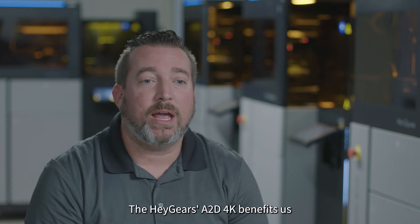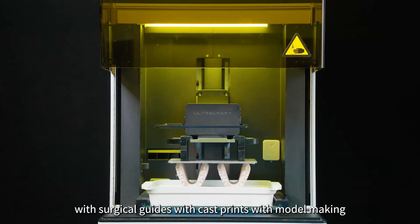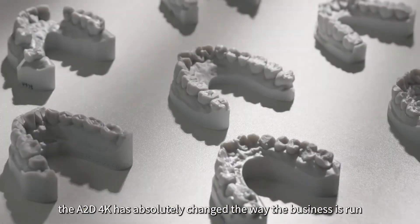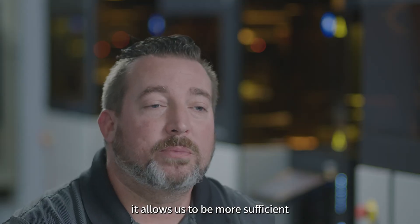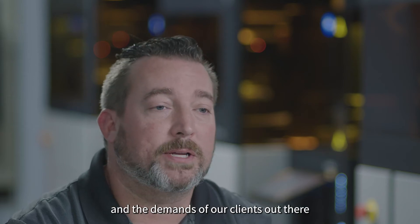Haygears' A2D 4K benefits us with their multiple material applications — with surgical guides, with cast prints, with model making. The A2D 4K has absolutely changed the way the business is run. It allows us to be more sufficient in keeping up with the technology and the demands of our clients out there.